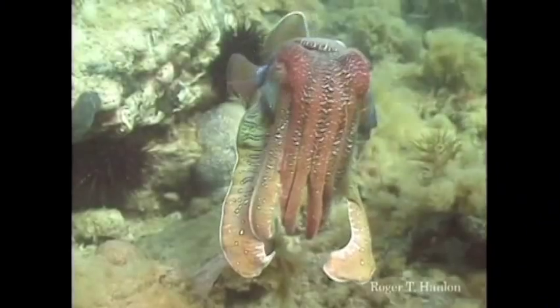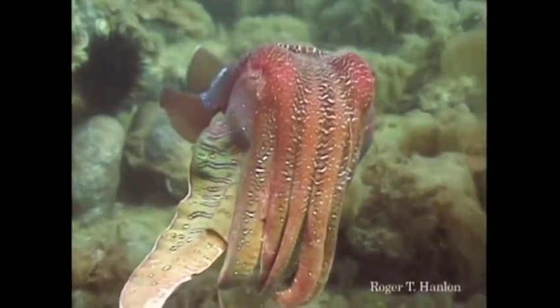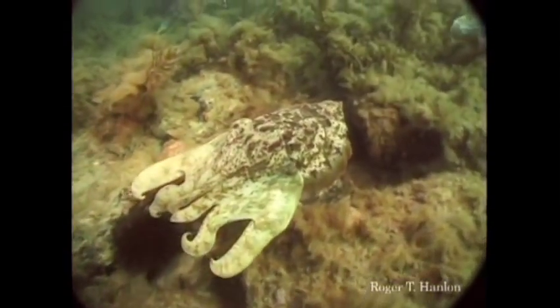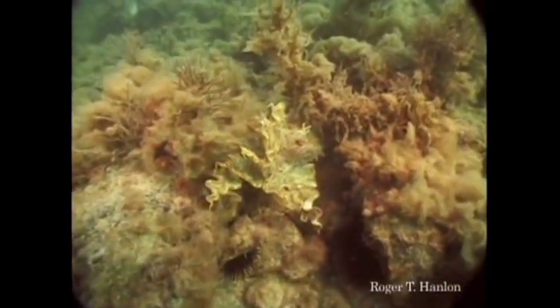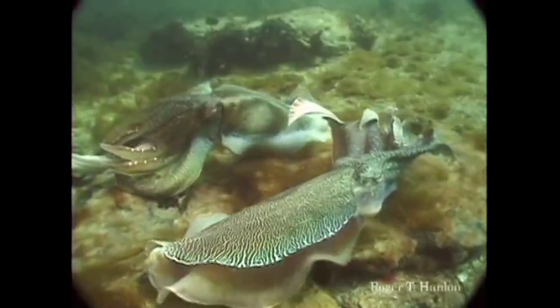Cuttlefish — I love cuttlefish. This is a giant Australian cuttlefish, and there he is with his droopy little eyes. But they can do pretty amazing things, too. Here we're going to see one backing into a crevice — watch his tentacles. He just pulls them in, makes them look just like algae, and disappears right into the background. Positively amazing.